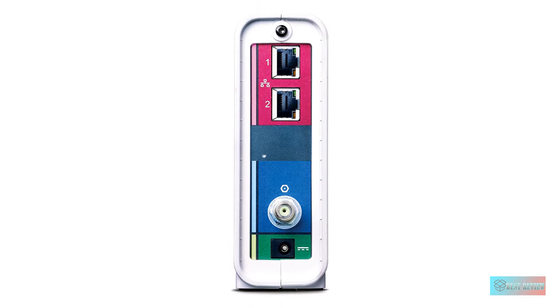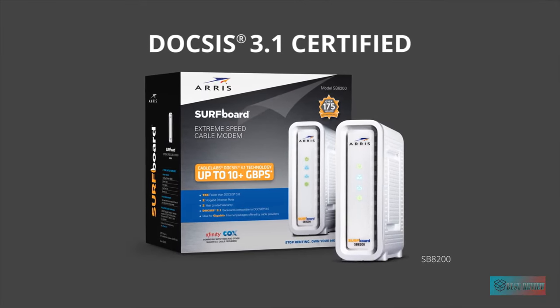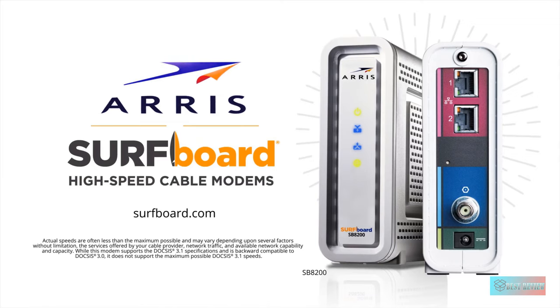Installing this cable modem is easy. Depending on your ISP, you can register via an online tool or over the phone in less than 10 minutes. Additionally, this device is compatible with most ISPs like Spectrum, Xfinity, and Cox, making it suitable for different users.